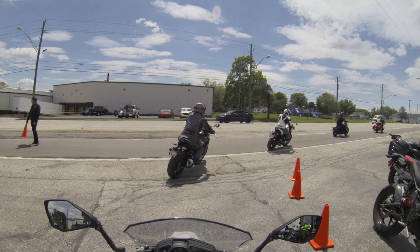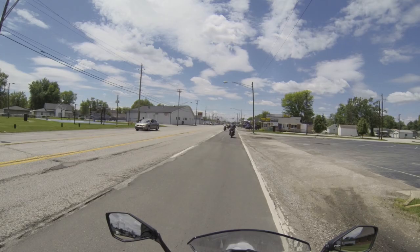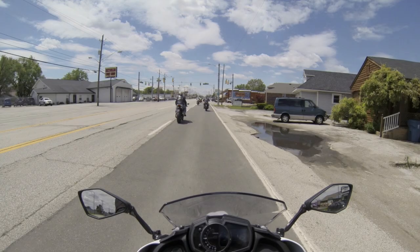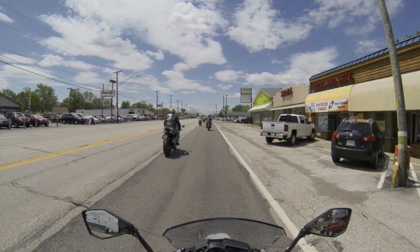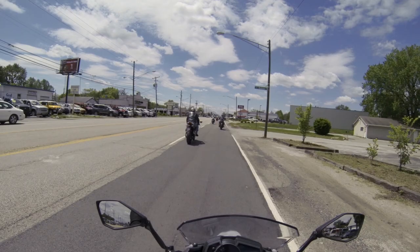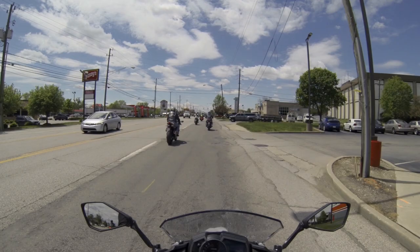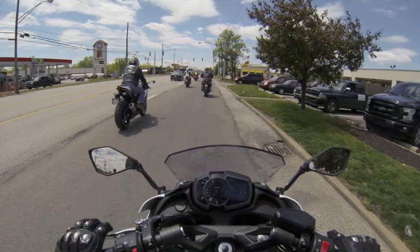Wow, this bike is really torquey. This bike rides really well — this is a hell of a lot smoother than what I was expecting. Suspension is set up pretty nice for me; I'm at a shy 200 pounds. The clutch lever is super soft — by soft I mean very easy to pull in. Bike is really torquey though, really jerky in first and second gear.